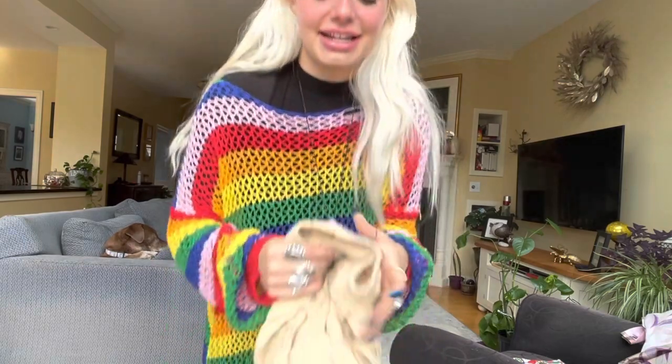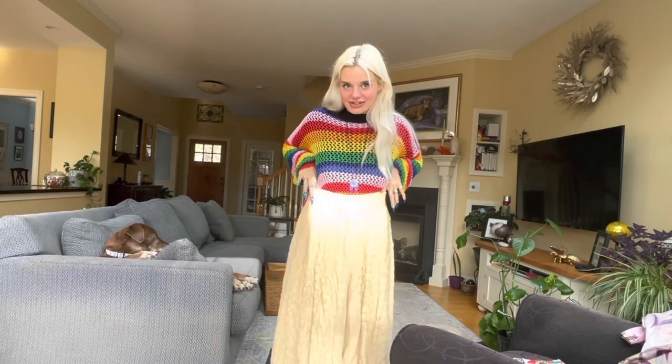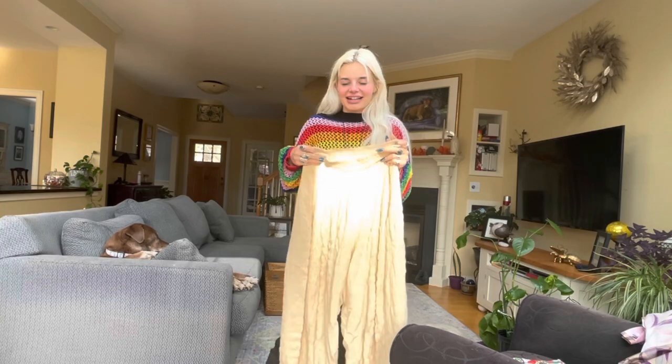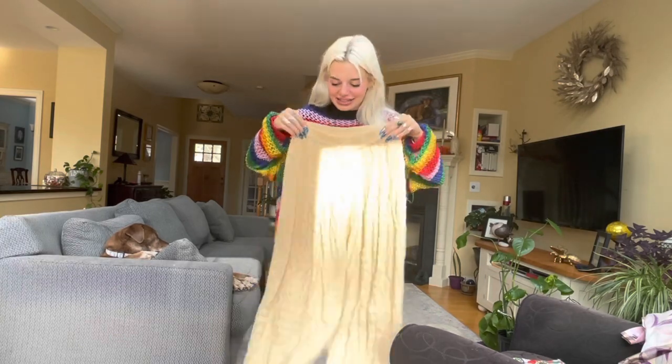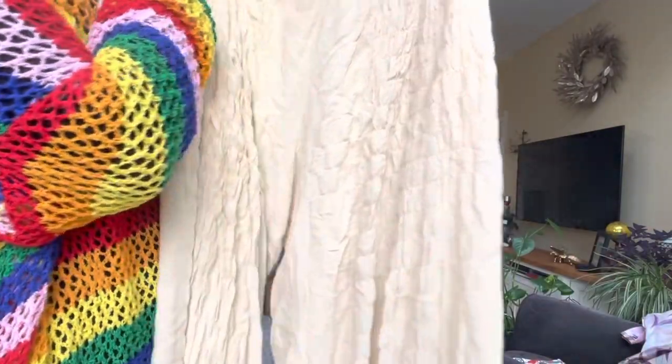These are hit or miss — I love these but my family did not love these when I showed them. They're kind of like ruched pants. I think they're vintage — they don't have a tag but they feel like that. It's almost like crepe paper — isn't that interesting?